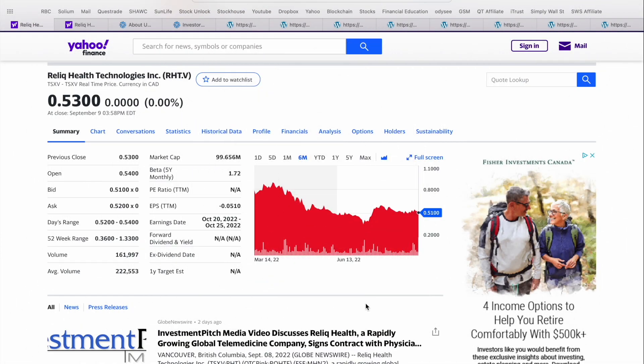Today's video, we're going to be taking a deeper look at Relic Health Technologies. This is a company in the telemedicine or healthcare space. We've covered a number of these penny stocks on the channel recently, and Relic is one I've consistently seen in the comment section — people requesting this stock to be covered and generally just curious about this ticker. As you can see here, it trades on the TSX Venture under the ticker symbol RHT, currently trading around 53 cents Canadian. This is as of close on September 9th, sitting at a market cap of about $100 million.